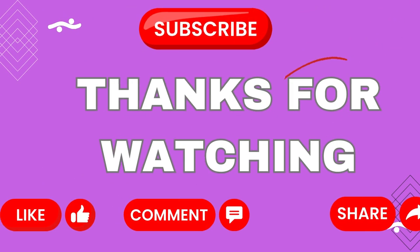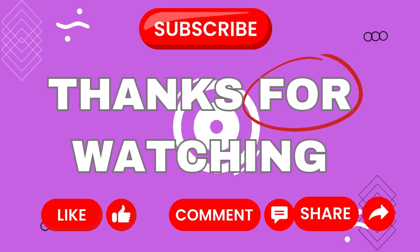Thanks for watching. Don't forget to subscribe, like, comment, and share.